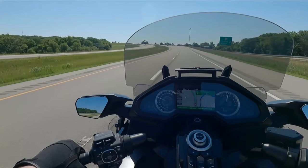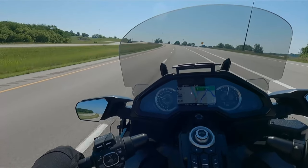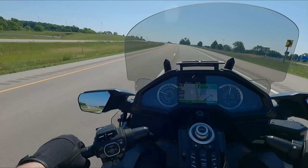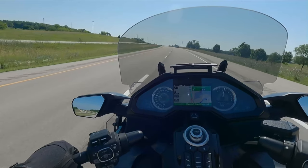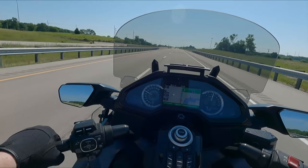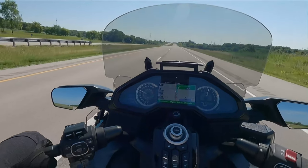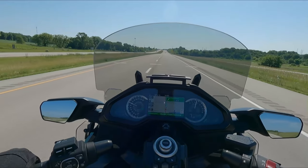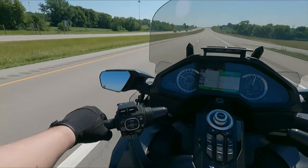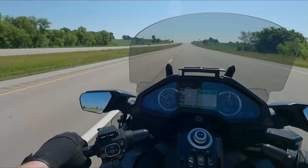Dual clutch transmission, for those of you who don't know what that means. So a little history of me and touring bikes — I prefer touring bikes or sport touring bikes. I like the stance of them. I have cruisers and I have sport bikes, but I like the touring stance. I like the distance from the bottom of my feet to the bottom of my seat, and I can stay in that position for a long time.